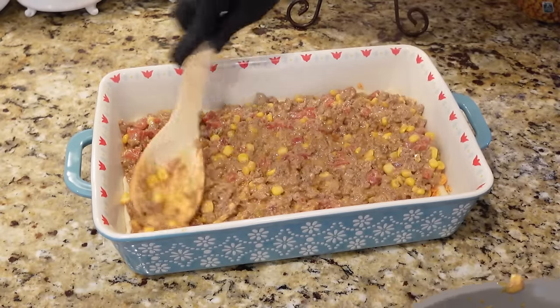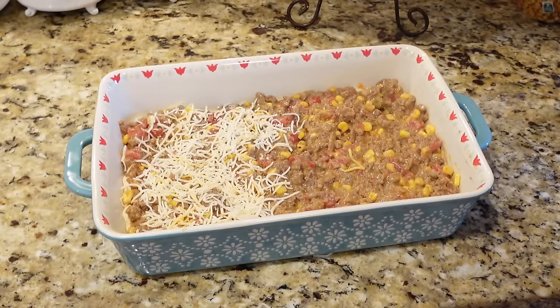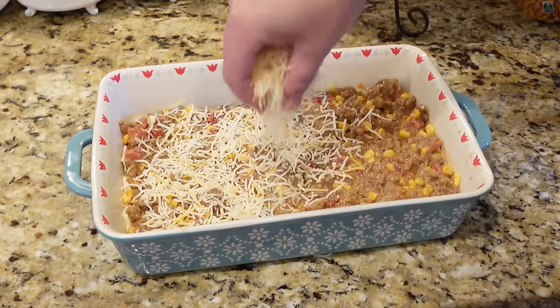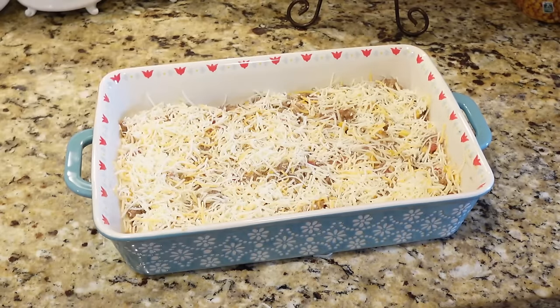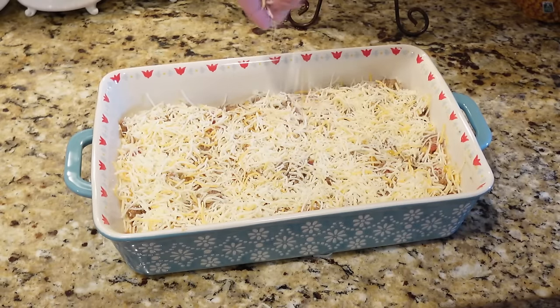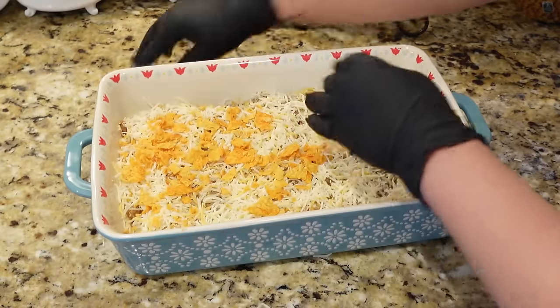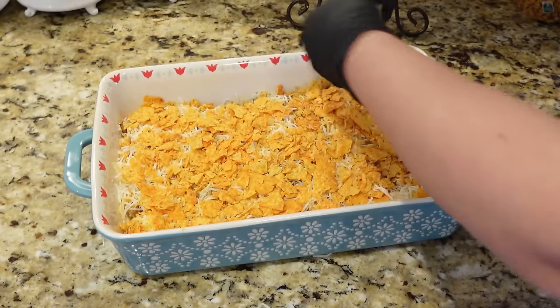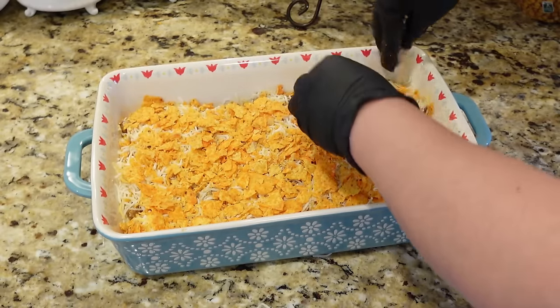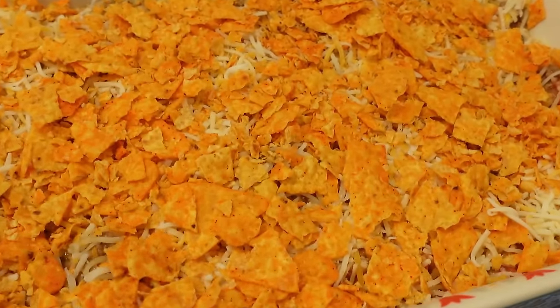On top of the ground beef, add about a cup of shredded cheese. Then add just a little more crushed Doritos on top of the cheese as the crunchy topping. Bake at 350 for only 10 to 15 minutes — just to melt the cheese and get everything combined.